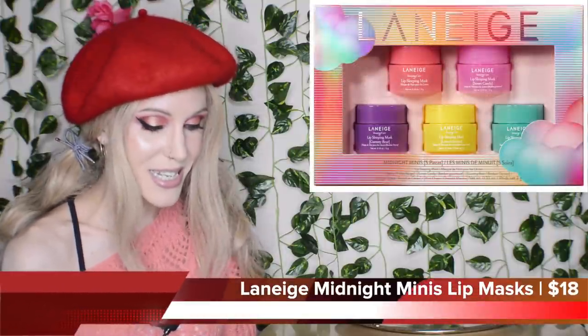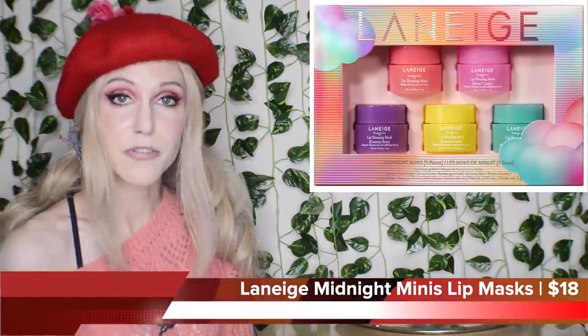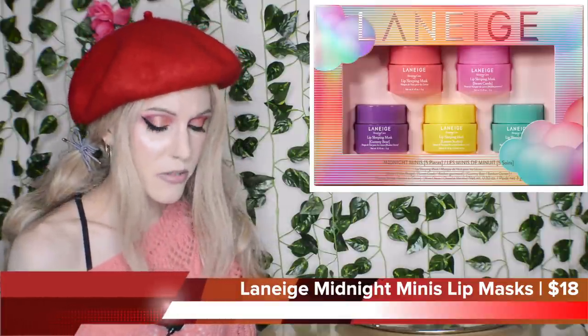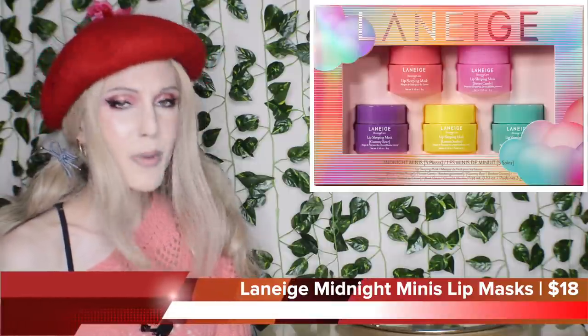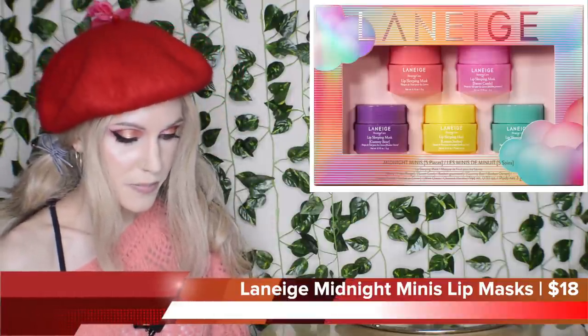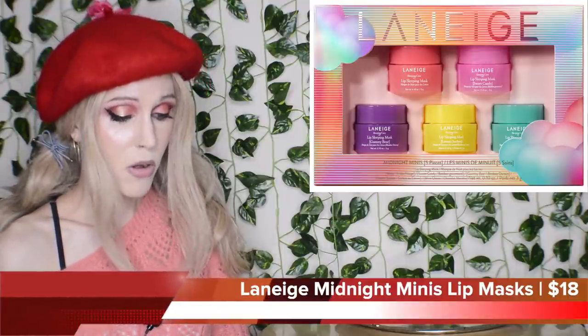Laneige has also listened to your pleas for some mini sizes. We have the Midnight Minis kit, which has five different flavors of the lip sleeping mask, all in the little 0.1-ounce sizes — so it's actually a half ounce of lip mask total. It'll last you a long time. Flavors include original, sweet candy, gummy bear, lemon sorbet, and mint choco. I do actually own that last one — it's quite nice. $18. That's not bad at all.